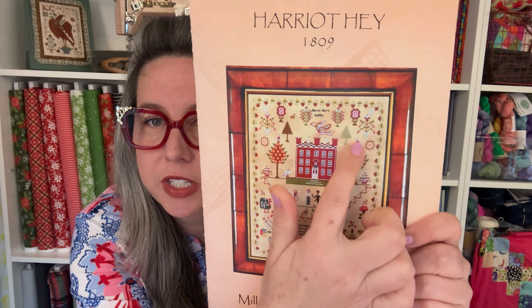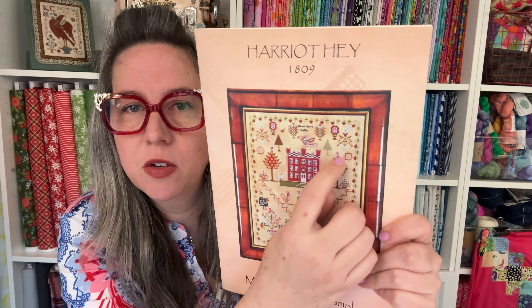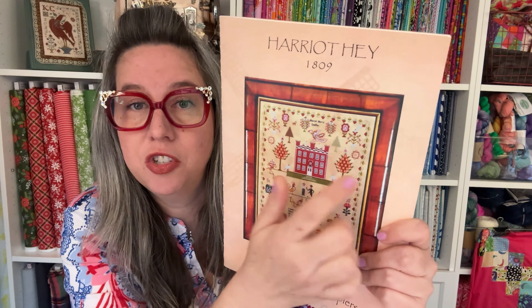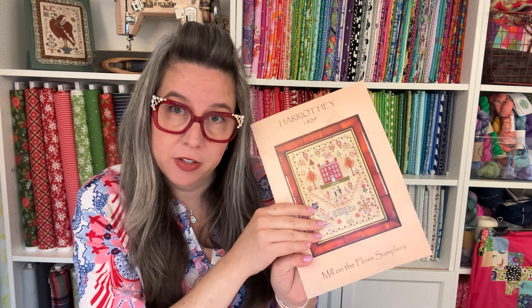My friend Sarah told me about a chart oopsie on Miss Harriet Hay. I haven't drilled into it because I haven't done that tree yet, but it's on the right-side lollipop tree. Take a close look at the chart — I think it was the little medallion to the right of the tree. She stitched it as charted but it looks different from the picture, where they appear symmetrical. I'm not sure if it was a chart error or if the sample model stitcher did it differently, but keep that in mind if you are stitching Miss Harriet.